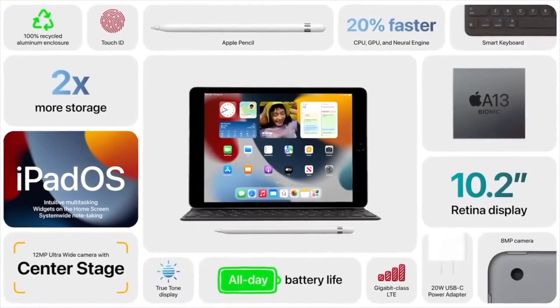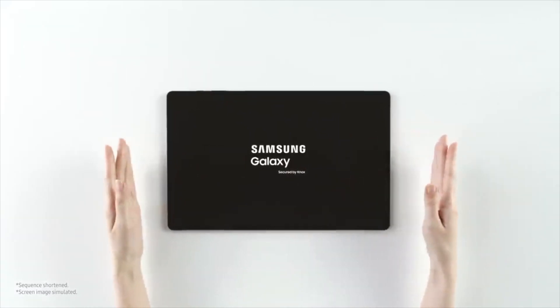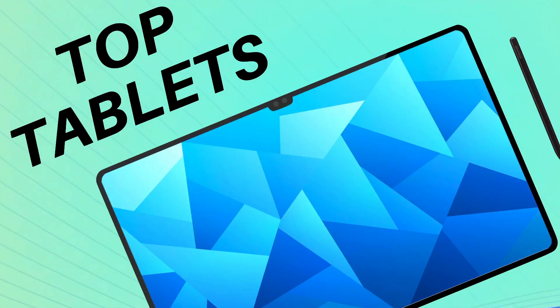Alright, so in 2022, there have been many new tablets released from Apple, Samsung, and even some others. So, we're going over the best ones for most people, split into 5 categories. Let's go over the list.